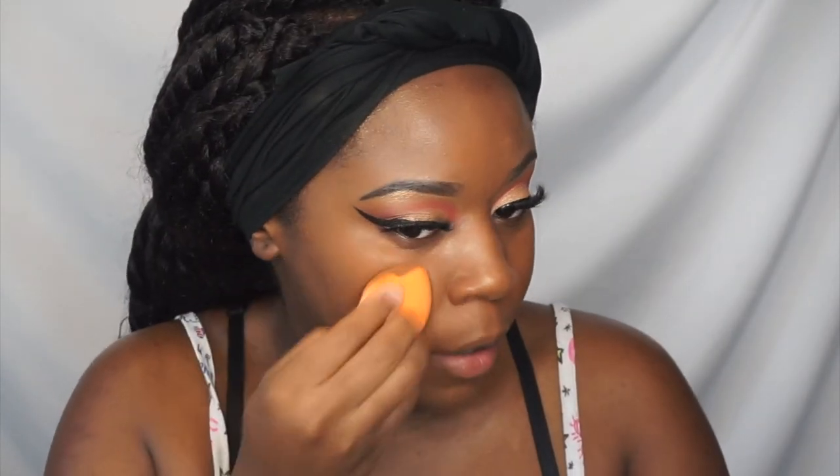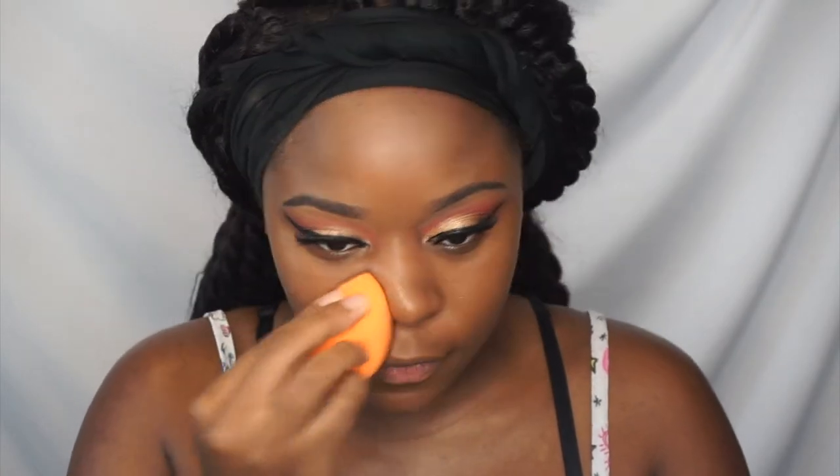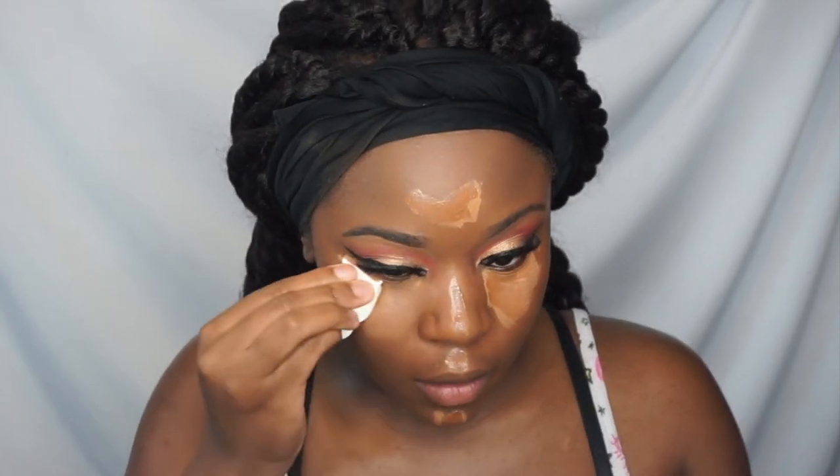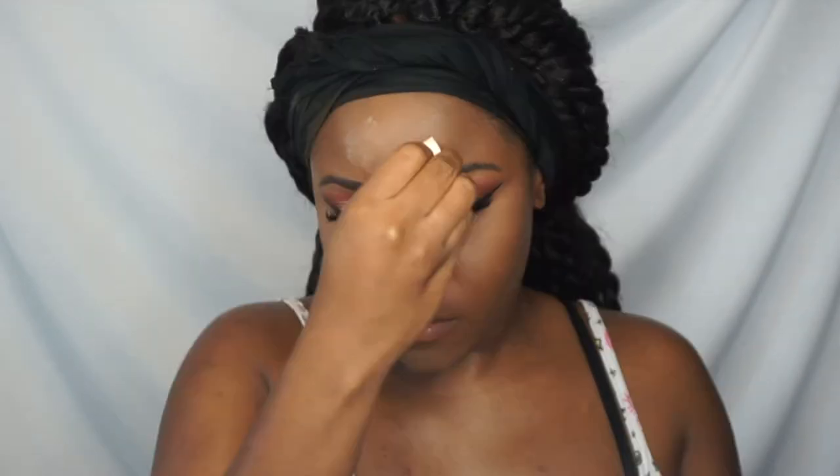I was using brushes for a minute, but then I had to stop. I don't know if the bristles were making my face react badly — I felt like my face wasn't feeling the brushes. So I had to go back to my beauty blender. Now I'm going to go in with my face powder.